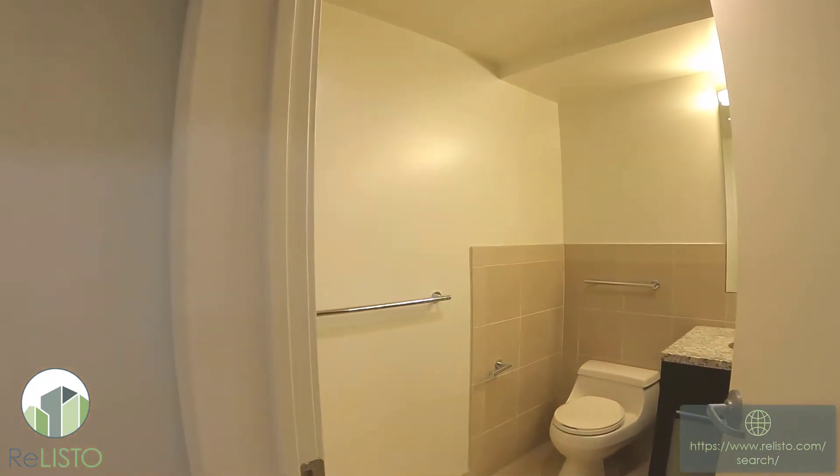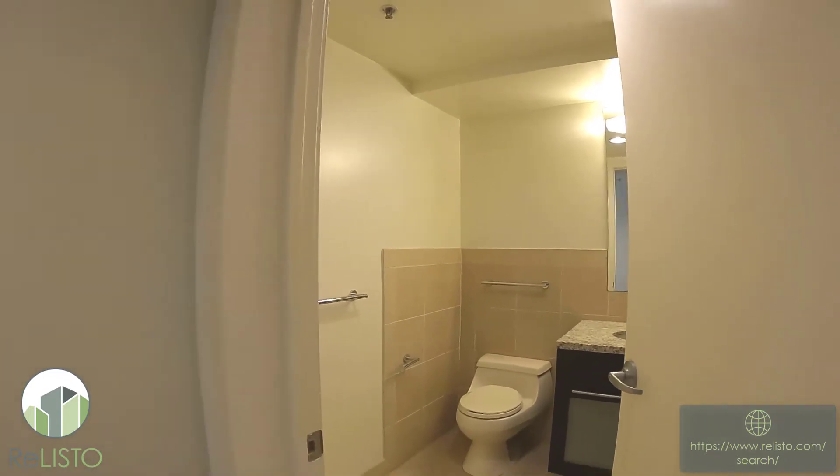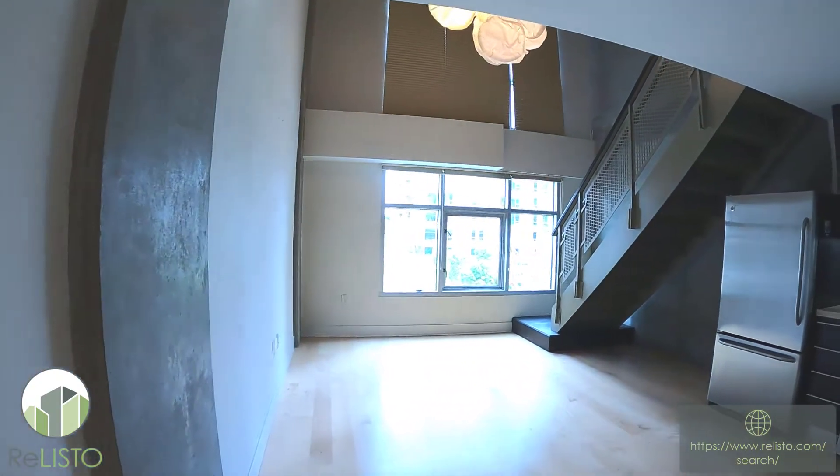We've got our one single bathroom here, tub combination, and then we'll go ahead and step on into the kitchen living room combo.